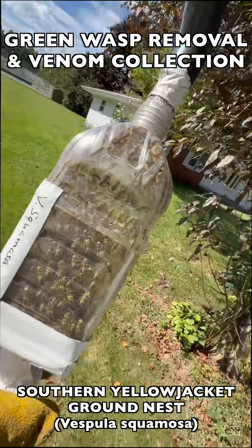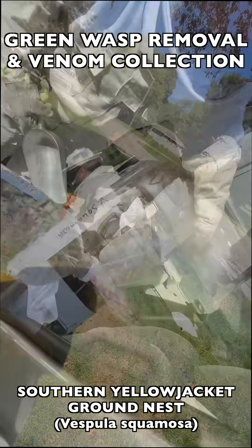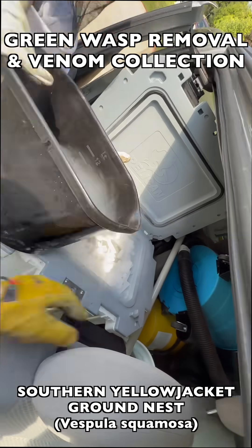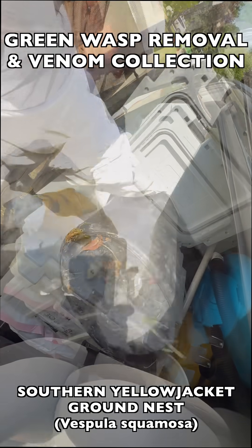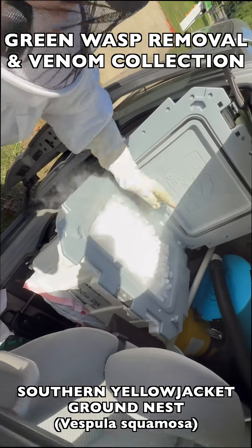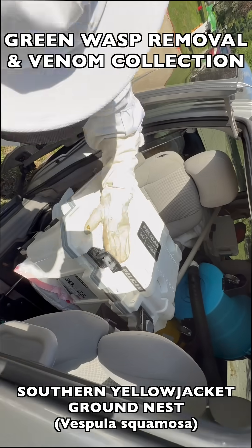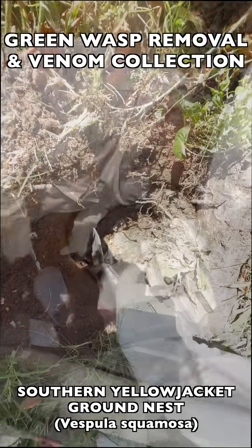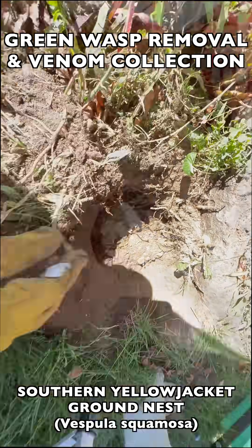Once we have most of the adult wasps collected, we flash freeze them in dry ice. Typically we take the full container of wasps and put it right into an ice cooler filled with pellets made of frozen CO2, or dry ice, and bury it to freeze from all sides. That flash freezes the wasps in such a way that their venom is preserved at the highest quality possible for biomedical use.